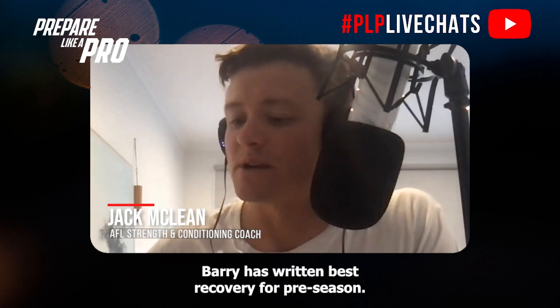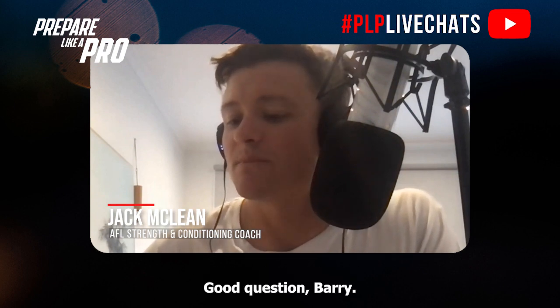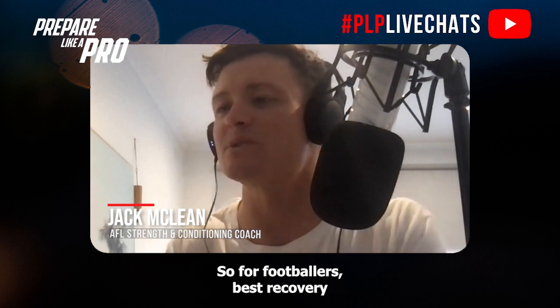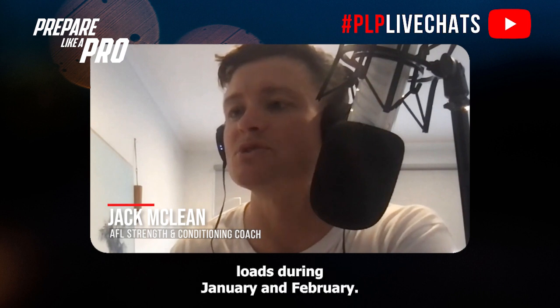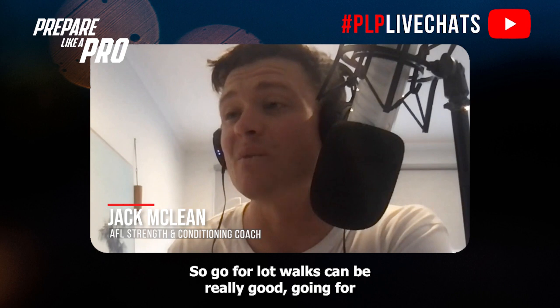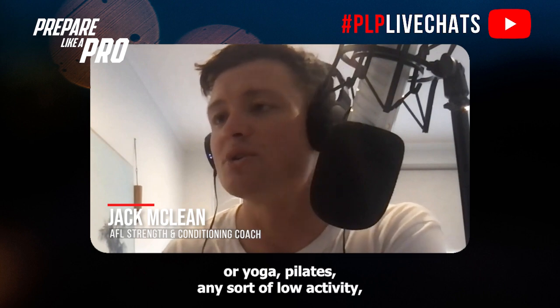From Barry: best recovery for pre-season — good question, Barry, and obviously it's quite a broad one. Assuming you're playing football, for footballers best recovery typically will be active recovery, because we're doing high training loads during January and February and want to keep the body moving. Going for light walks can be really good, or maybe a bike ride or yoga.